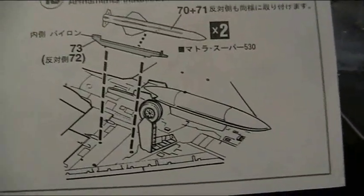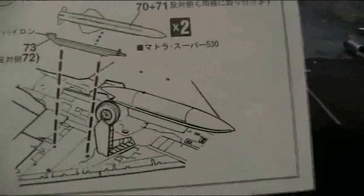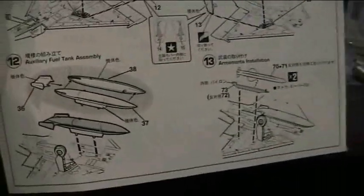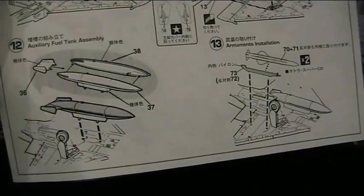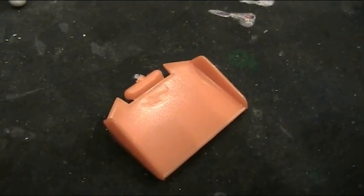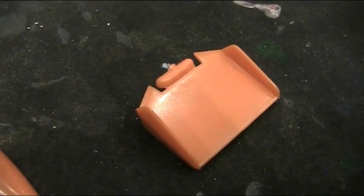I always find it a bit funny that things like missiles are done at the very end — where you have to glue, wait a day, dry, sand, put back together. I like to do these the same way as guns and similar detail on Gundams — much earlier. So we'll cut them out and glue them together at least. The nubs are not easy whatsoever — one I don't even know how to approach.